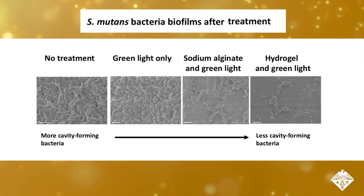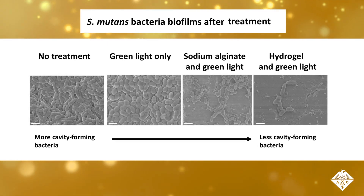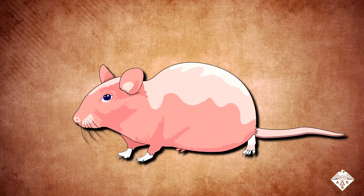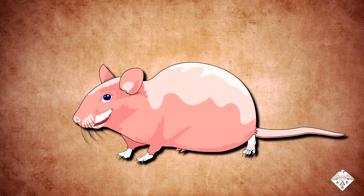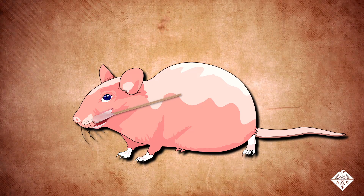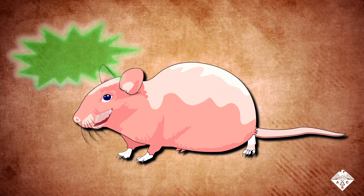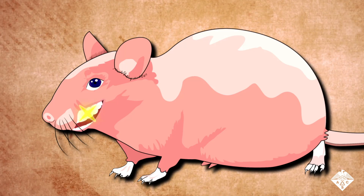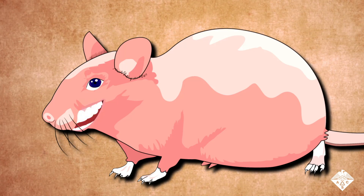In another set of experiments, the team showed that the treatment killed 94% of cavity-causing bacteria. Finally, the team tested their new treatment on mice whose mouths were inoculated with cavity-forming bacteria. The green light-activated hydrogel effectively prevented both moderate and deep cavities from forming on the surface of the animals' teeth.